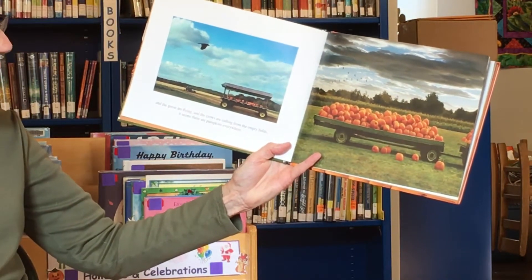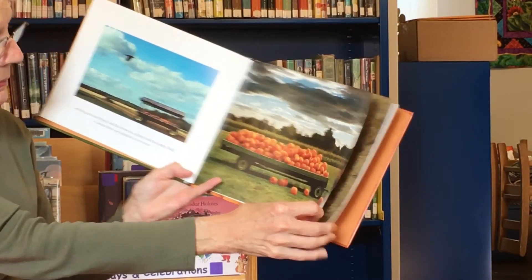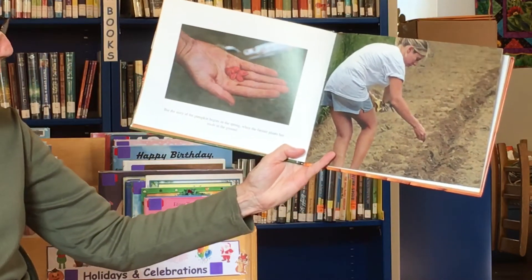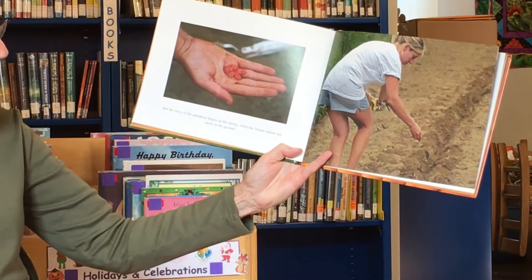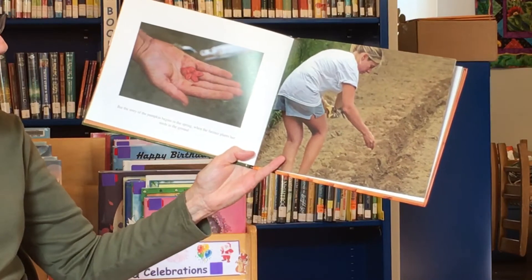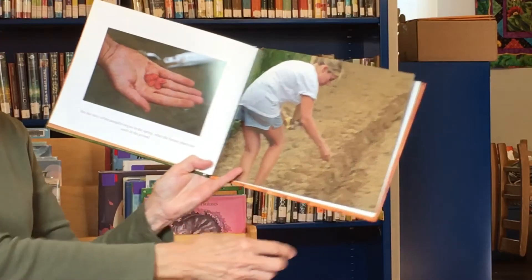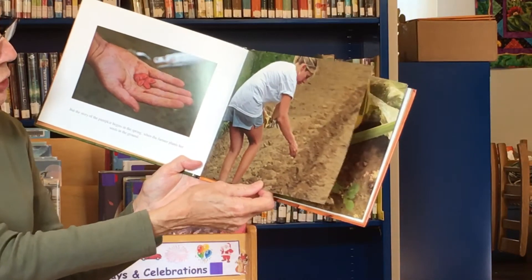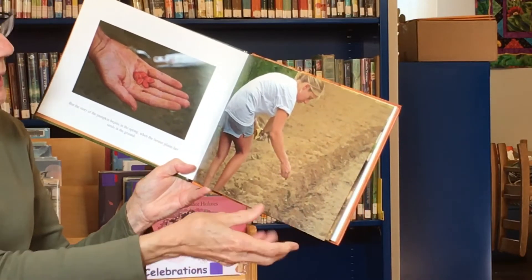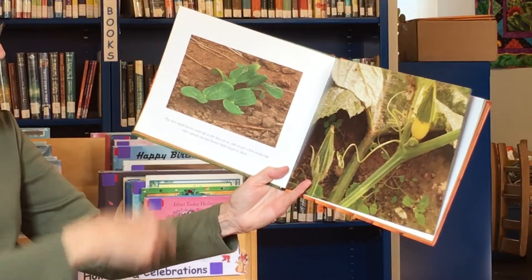It seems like there are pumpkins everywhere. But the story of the pumpkin begins in the springtime, when the farmer plants her seeds in the ground. You can tell this is not fall — this looks like spring, because she's wearing shorts. She's got a long row and she's sprinkling the seeds in.